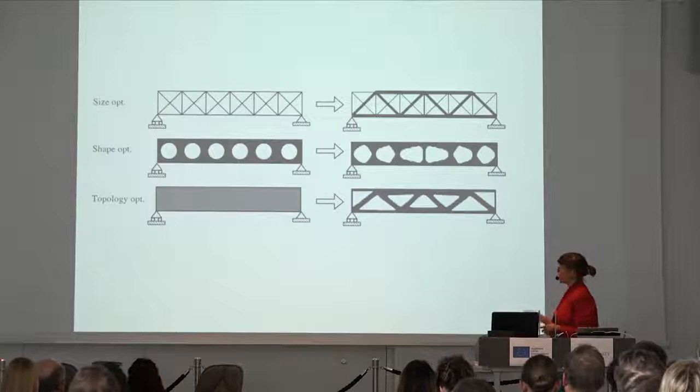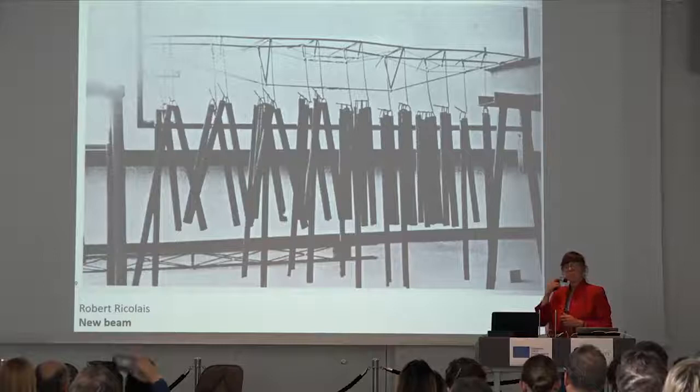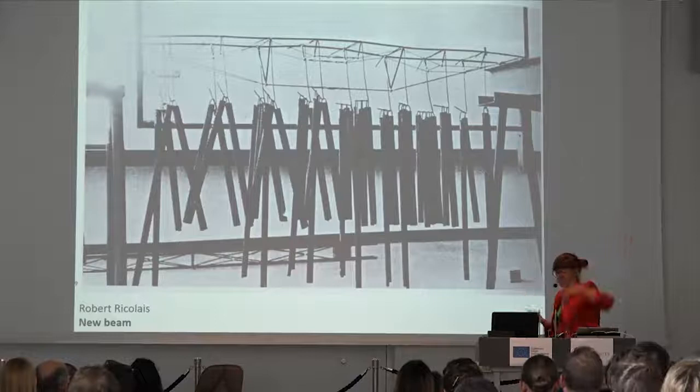Typical optimization of structures looks like this: we have size optimization — which ones need to be bigger; shape optimization — which holes should we make; then topological optimization — where should we place the material. But all of this still looks like a beam with some holes inside it. What would be more interesting is to rethink what this beam looks like. It's all about asking the right questions — instead of 'where should we place the material,' ask 'what is the thing we have in front of us?' This beam is as strong as a normal beam we see in our buildings.